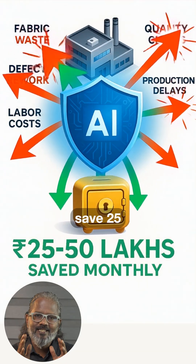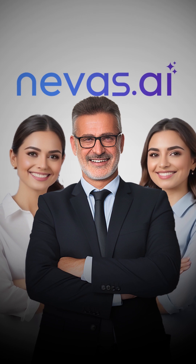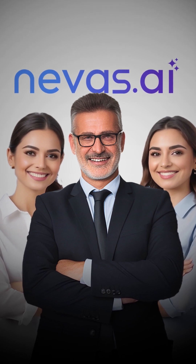Even a mid-sized factory can save 25 to 50 lakhs every month with AI-driven optimization. At Naevas AI, we help garment manufacturers cut waste, save money, and boost productivity. Subscribe to our channel or reach out to Naevas AI today and start turning waste into profit.